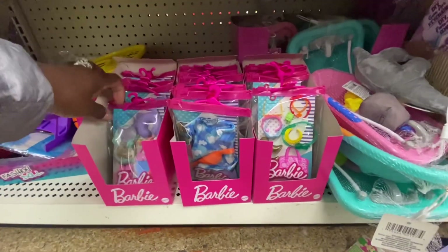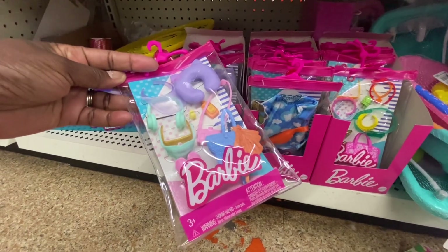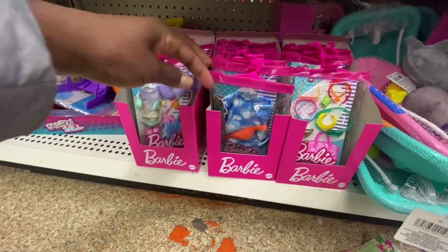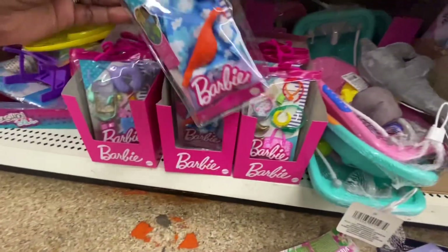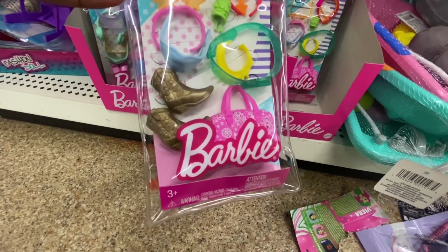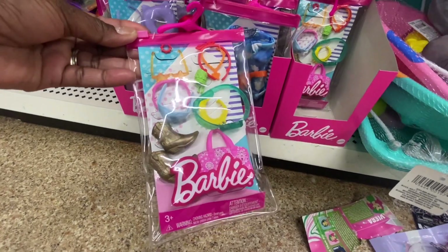Look at these Barbie accessories — I can't believe this. You have shades, earphones, and a little pillow for a flight or long car ride. If you bought these in another store, they would be at least $5 or more. We have the dress with the fanny pack and bright hair, cowboy boots, and several pairs of shades. You cannot beat this for ages 3 and older.